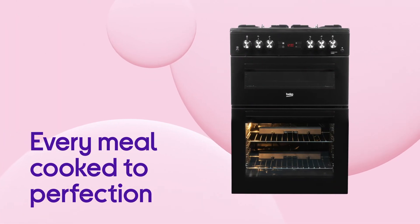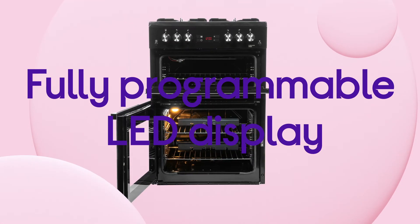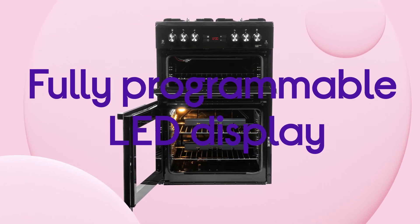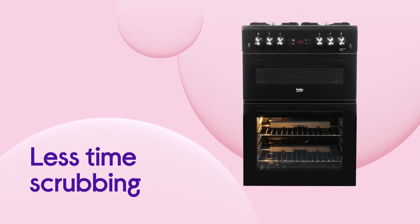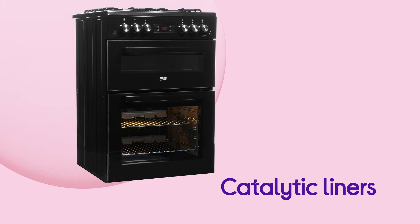You can make sure that every meal is cooked to perfection without having to worry about anything, with the fully programmable LED display and timer. Spend less time scrubbing and more time relaxing with hassle-free cleaning, thanks to the catalytic liners.